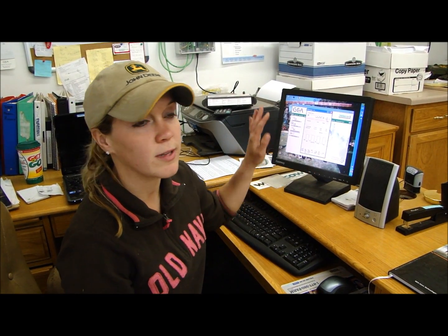Last but not least, all that information can get sent over here to my computer in the office. I can create daily reports that will tell me if there's any problems, any cows that have dropped off in milk, anything out of the ordinary.